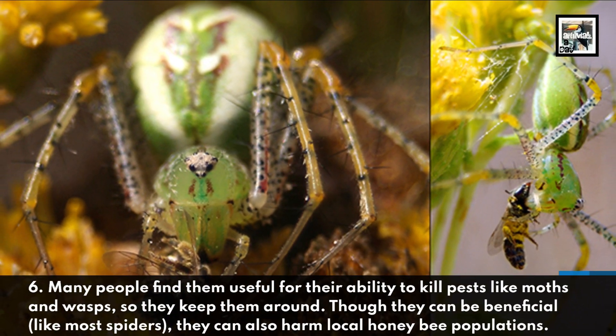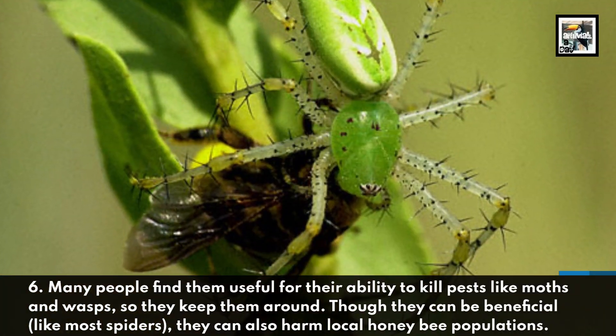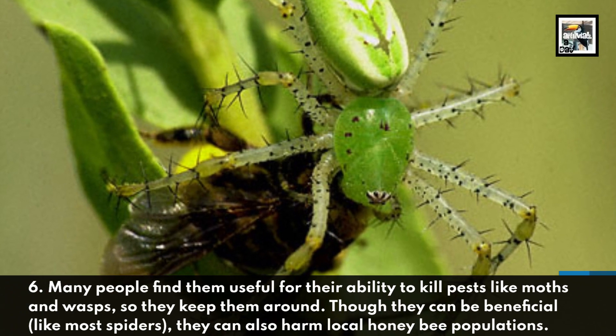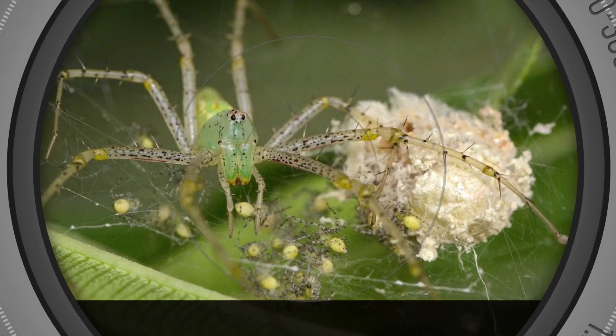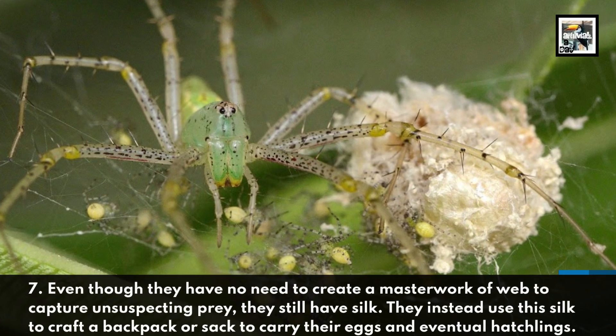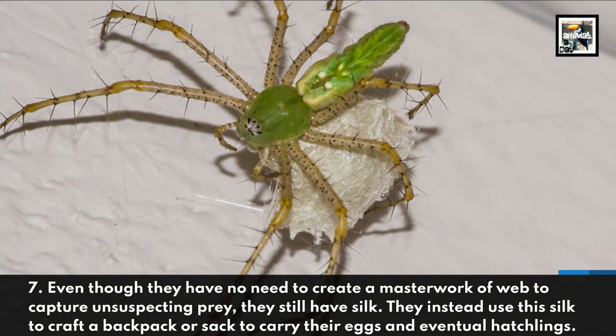Fact six: many people find them useful for their ability to kill pests like moths and wasps, so they keep them around. Though they can be beneficial, like most spiders they can also harm local honeybee populations. Even though they have no need to create a web to capture prey, they still produce silk.